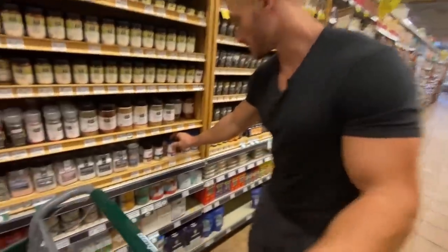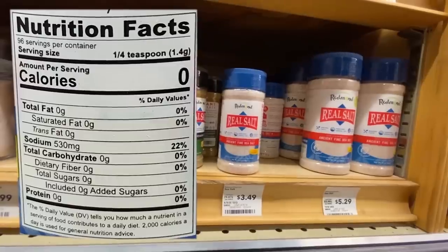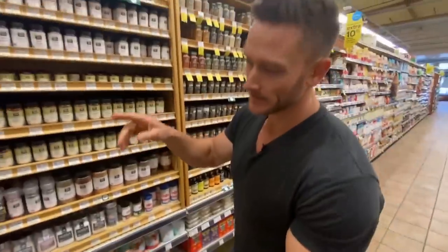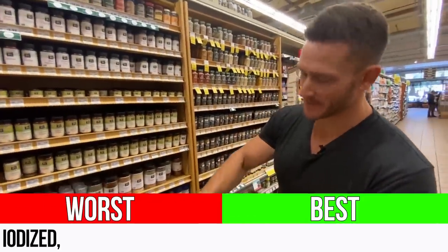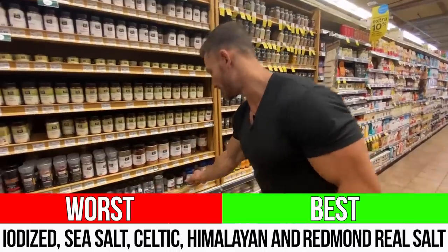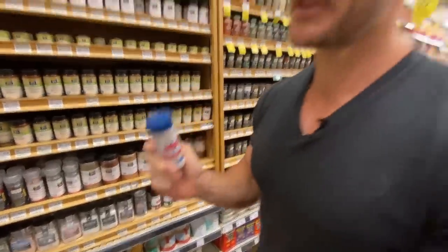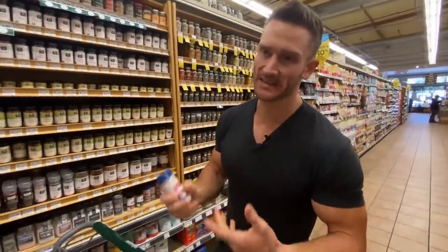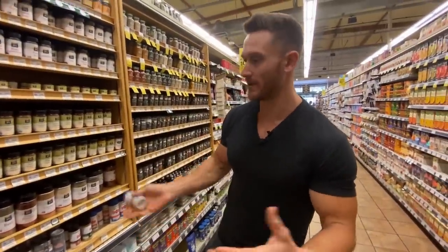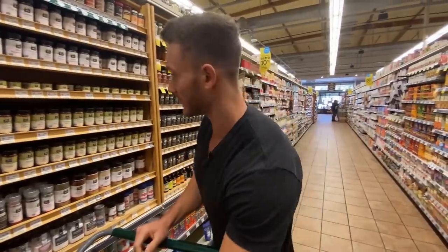In terms of salt, from worst to best: iodized regular salt, then sea salt, then Celtic salt, then Himalayan salt, and the best is Redmond Real salt — mined right in Utah. It has a plethora of other minerals beyond just sodium, including potassium and magnesium, so you won't get super bloated like you normally would with regular salt. Really cool stuff at just a few bucks, and it's my general seasoning for everything. Salt is good on keto — you do not want electrolyte imbalances.